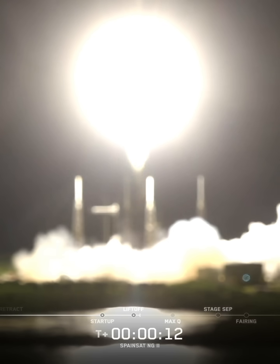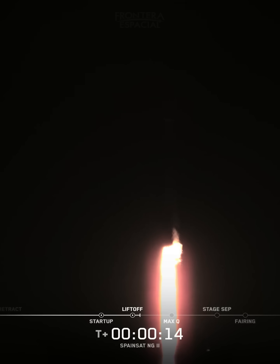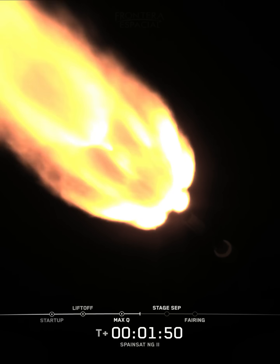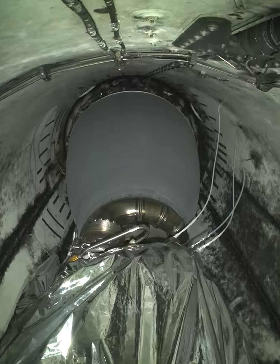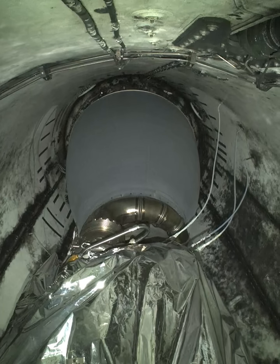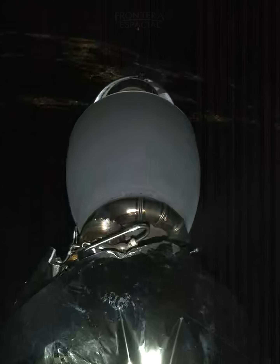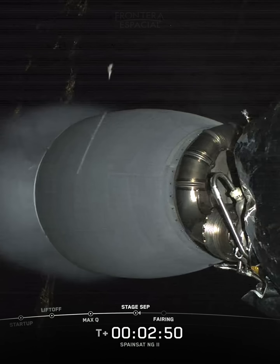Vehicle pitching downrange. Stage separation confirmed. Main engine cutoff.